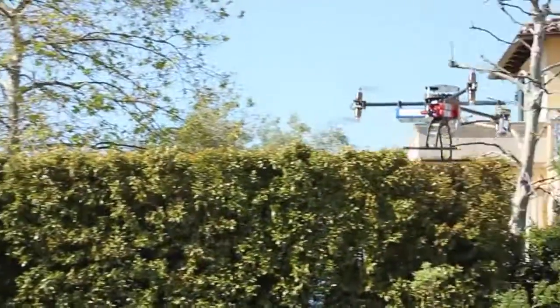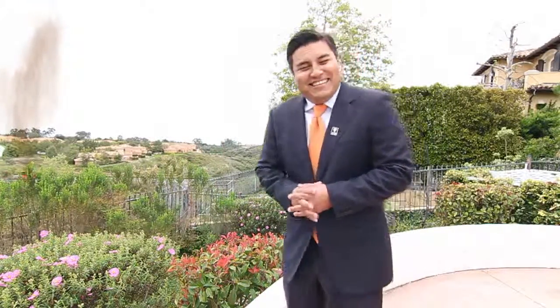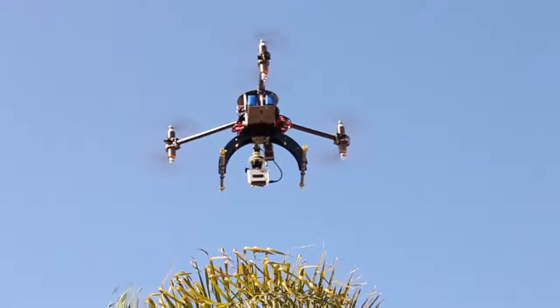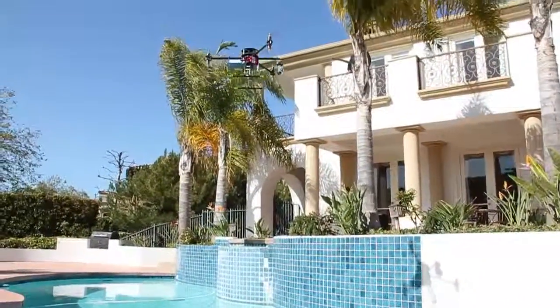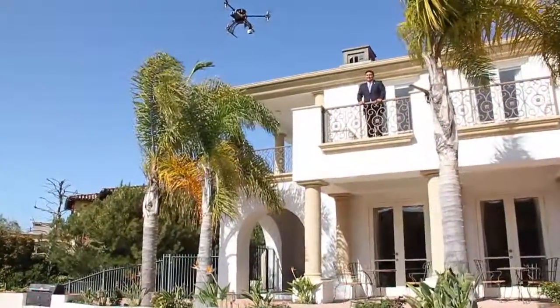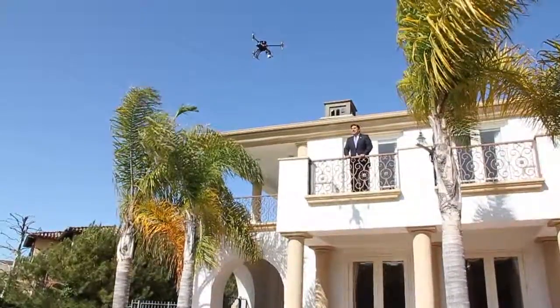Pelican Hill Resort — a billion-dollar development. Right here, this is actually the Pacific Ocean that we're looking at. We have Mastros, and we're looking at all the lights.